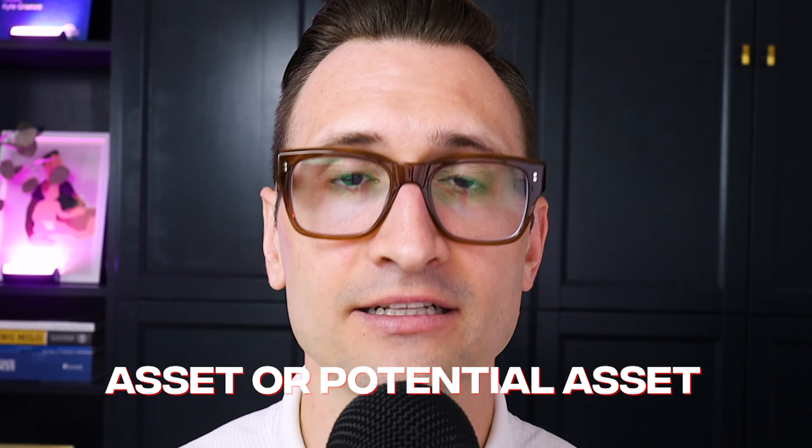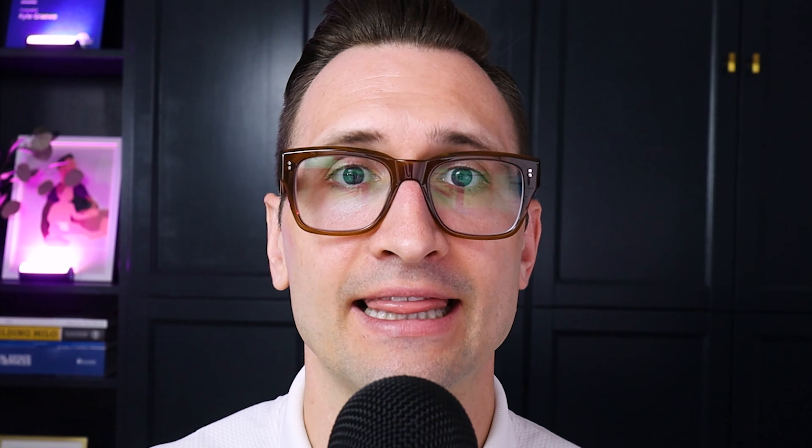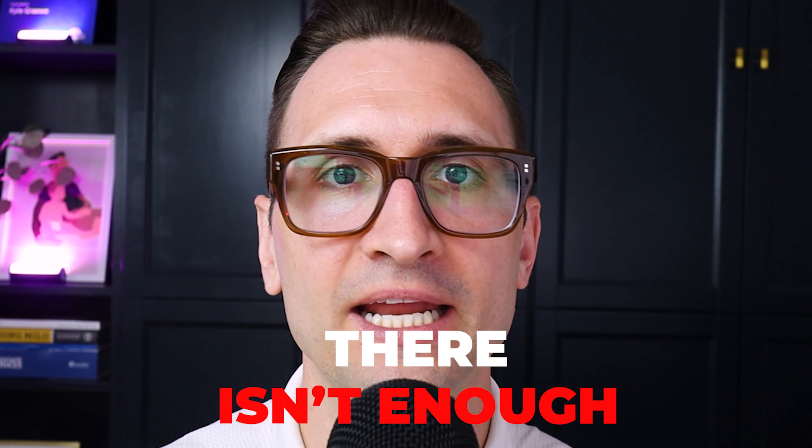We're going to go into inventory, sales, active inventory, median price points, and how your asset or potential asset compares to the Fraser Valley as well as the rest of Greater Vancouver. We're also going to be highlighting the winners and losers in both Vancouver's east side and Vancouver's west side housing markets, so that you know whether you're a seller or a buyer when is the time to act.